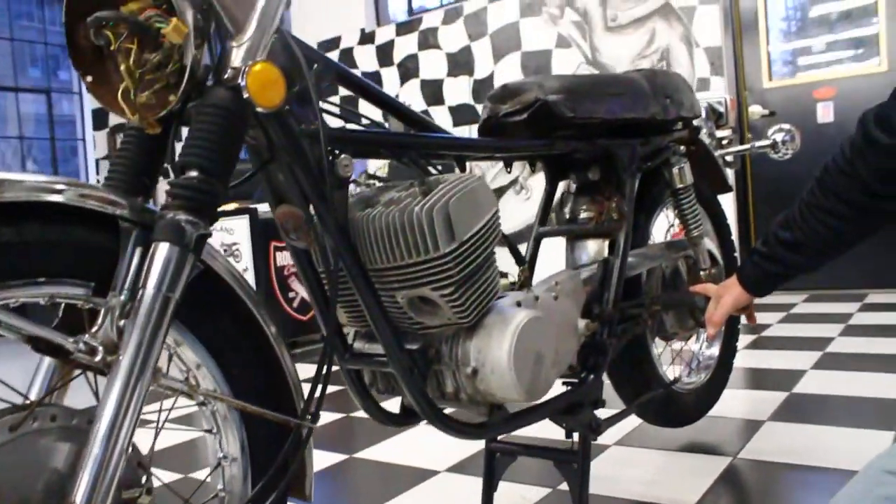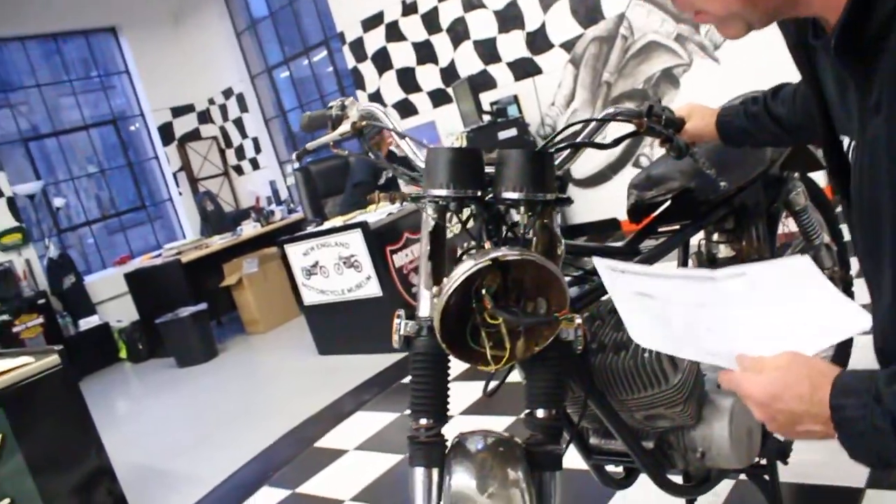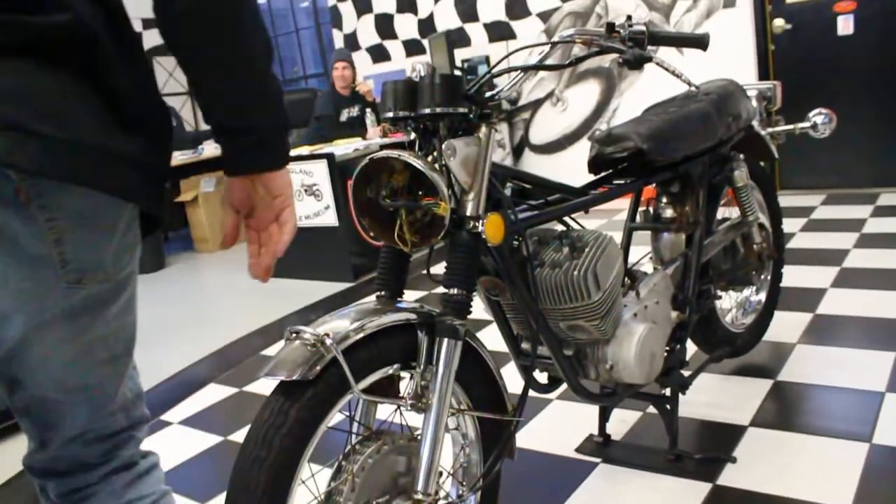Front forks are straight. The headlight support on the left side is good; the right side one's broken. Triple clamps are okay. The front brake assembly is intact.